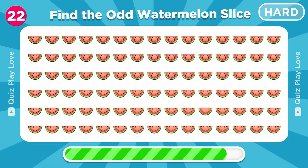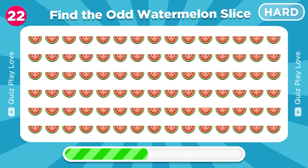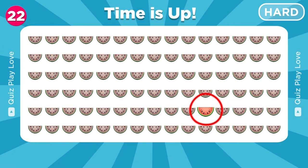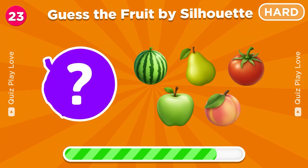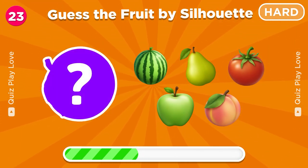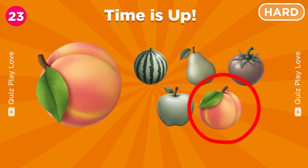Find the watermelon slice that is different from the rest. Right here, keep it up. Try to guess the fruit from this silhouette. It's a peach.